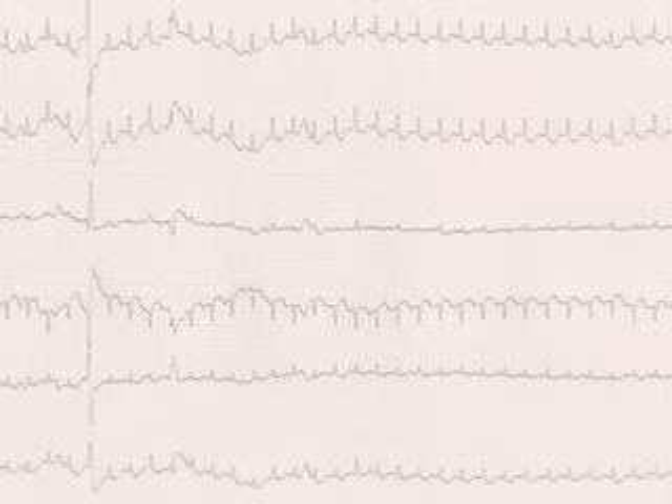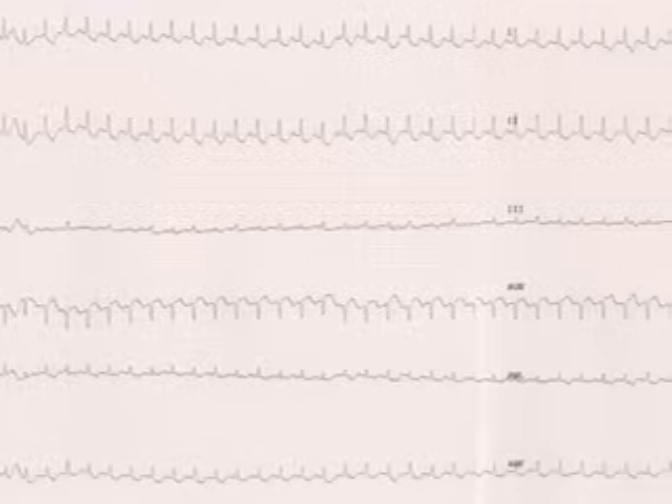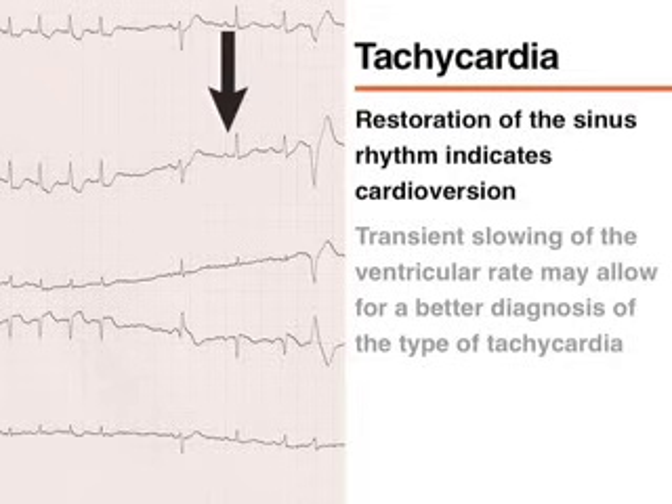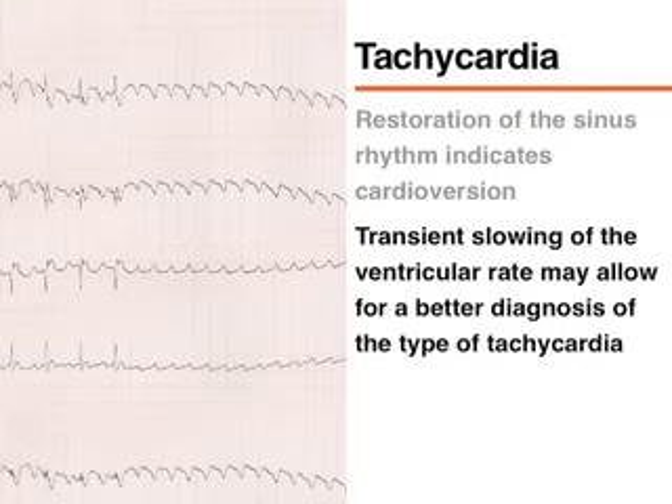When carotid sinus massage is used to treat atrioventricular nodal reentrant tachycardias or tachycardias mediated by an accessory pathway, the restoration of sinus rhythm indicates that the procedure was successful. In some instances, carotid sinus massage may produce a transient slowing of the ventricular rate that can unmask the underlying atrial activity, allowing for a better diagnosis of the type of tachycardia.